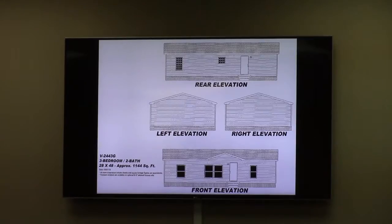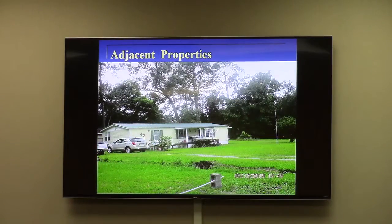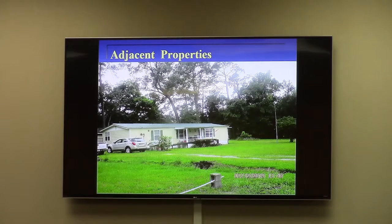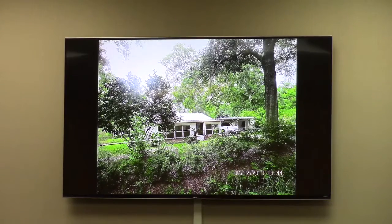Moving on through the pictures, the subject property is a vacant lot. It did have a mobile home on it many years ago, which was removed in 2012. The next slide shows the property to the west, which is an existing manufactured home, one of the few in the neighborhood. And then there's a church directly across the street.